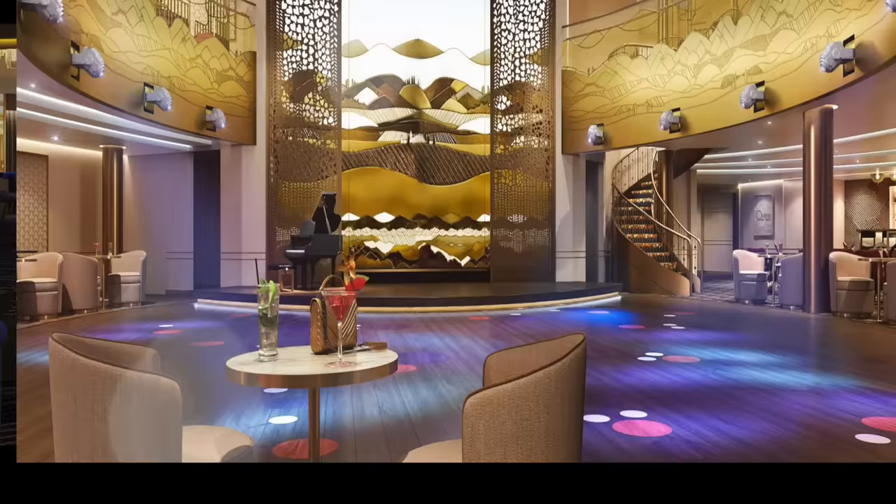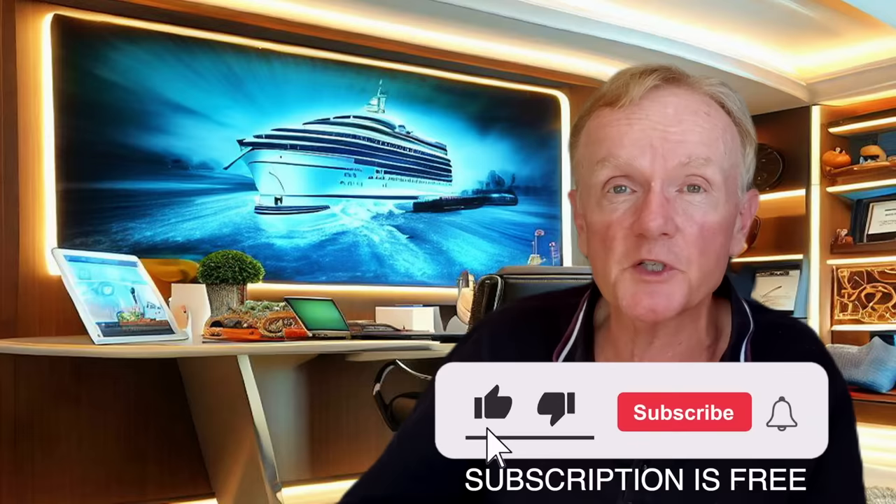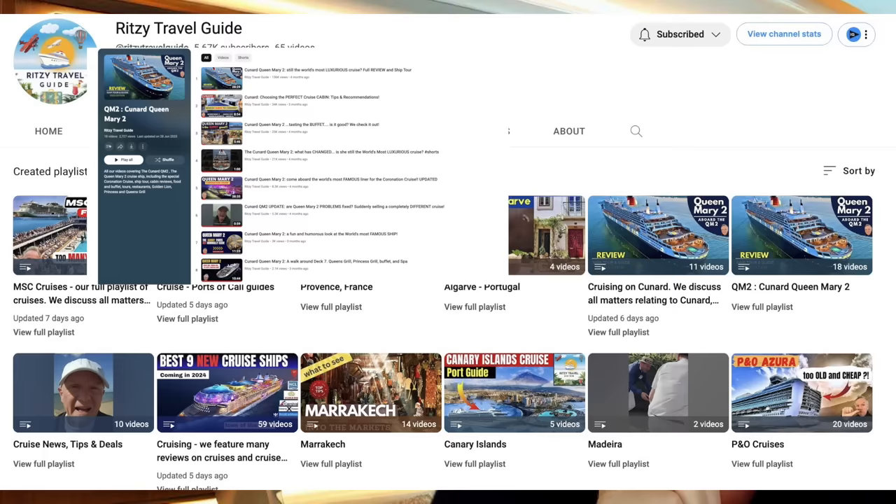Queen Anne launches in May 2024. Is she totally new, totally radical? Well, based on the renders and information we've been given, for the first time in many, many years, Cunard is finally presenting us with something new. Ritzy Travel Guide will be aboard the Queen Anne in 2024, so remember to stay subscribed and notified to our channel so you know when those videos drop — it's going to be a fascinating review series. Will you be on the Queen Anne when she launches? Let us know in the comments below. And I promised you earlier the link for that Cunard etiquette class at afternoon tea — I've put the links in the description. We have many videos on Cunard ships and other cruise lines on our YouTube channel, so do take a look at our playlist. See you next time.